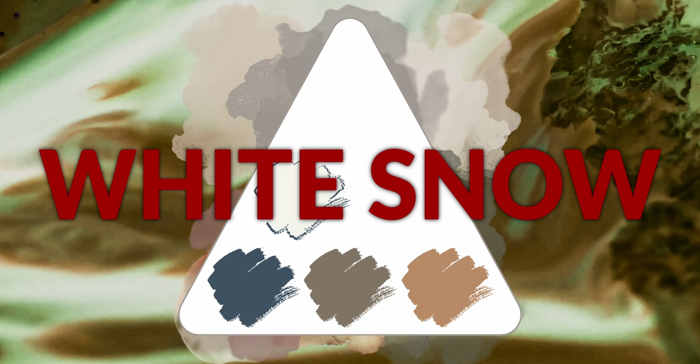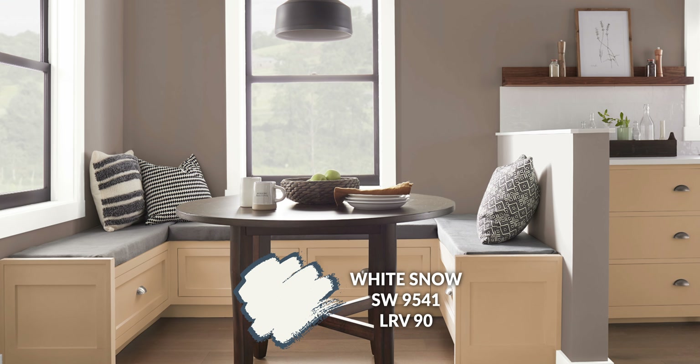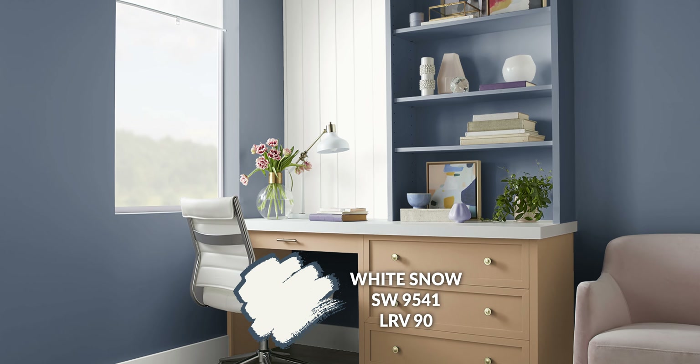To start, I want to give you a great baseboard and trim color — this is called White Snow. White Snow has a lot of cleanliness to it; it's sleek with a 90 LRV, so it's very bright. It's going to contrast nicely with a number of different paint colors on the walls, which I think is a good thing. It's also part of the Emerald Designer Edition collection, one of their newer releases — very minimal, modern, sleek, and contemporary.